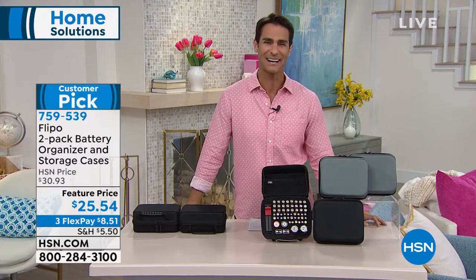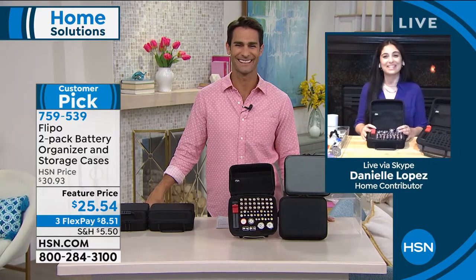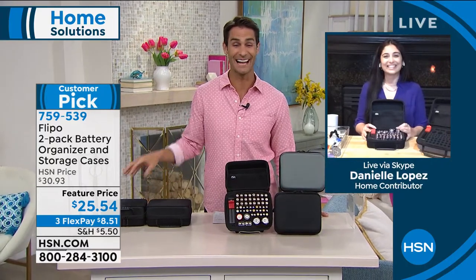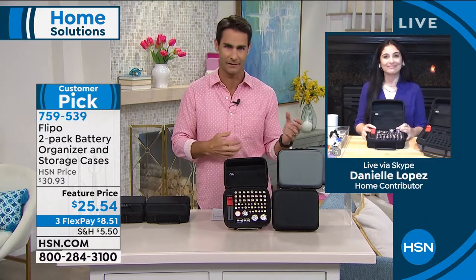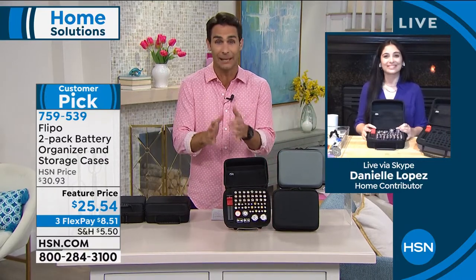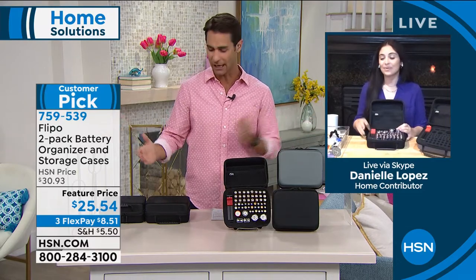Let's hear more about it. Our guest this morning is our home solutions contributor, Danielle Lopez. I love this — my kids constantly, there are so many things that need batteries, and they're constantly saying, 'Dad, I need double A right now, I need triple A.' And I don't even know where to begin to look. I love having one place to go to.